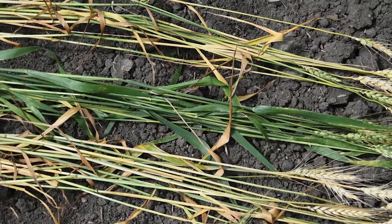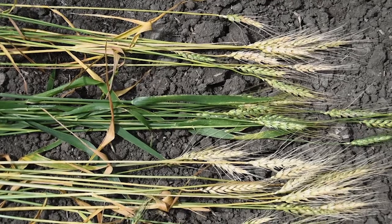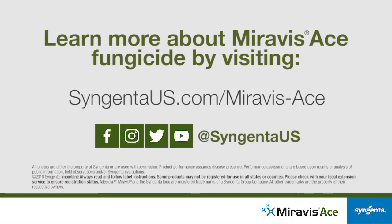Whereas Adepidin fungicide is giving excellent scab control and outstanding protection of the flag leaves. We'll see you next time. Bye.